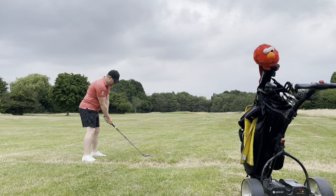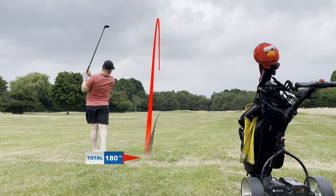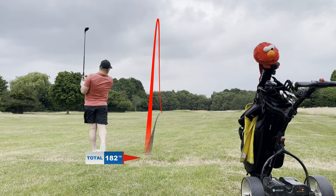Second shot here — I've taken a hybrid because we're in the first cut, so just trying to keep it in play. Three-quarter swing, get it up there somewhere, and hopefully we can have a putt.